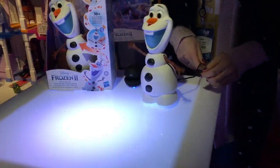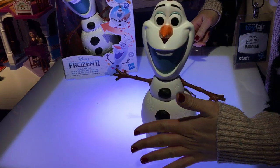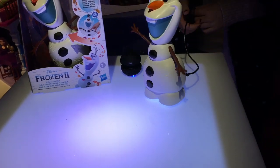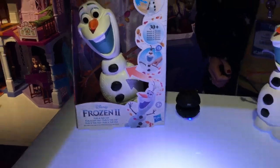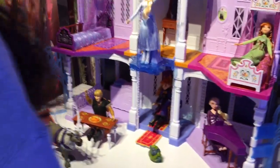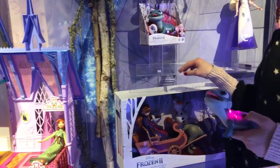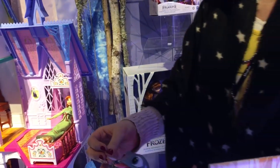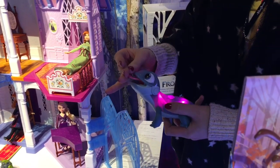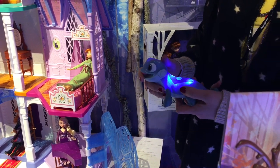And if he bumps into something like he does in the film, he'll back up. He's pretty cool too — he lights up. He's got his fire. And then if you feed him an icy snowflake like Elsa does, you put it in his mouth and he will respond. So cool!